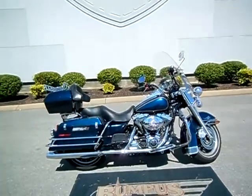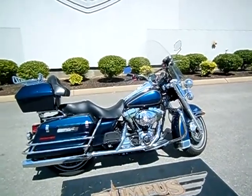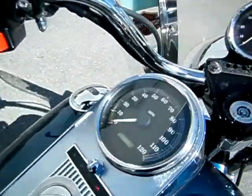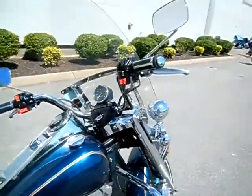Hey everyone, this is Greg, your internet sales guy down at the Murfreesboro location of Bumpus' Fine Family of Dealerships. What we have here is a 2003 Road King Police motorcycle. The motorcycle only has 22,309 miles on it, and it is in excellent shape.